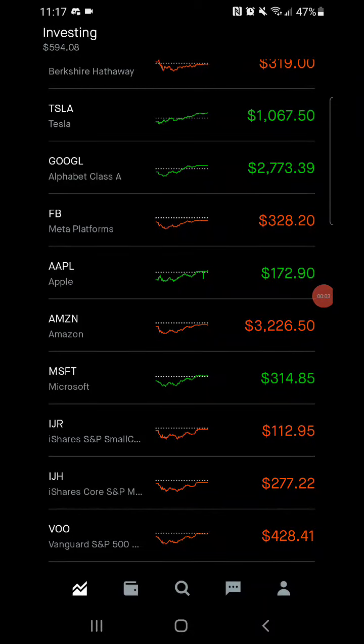What is up YouTube, it's your boy Johnny A back at you guys with another video. We are now officially in the second week of January and I'm going to go over what happened with my Acorns portfolio to start off the week, and I'm going to go over what happened in the S&P 500 real quick on Robinhood.